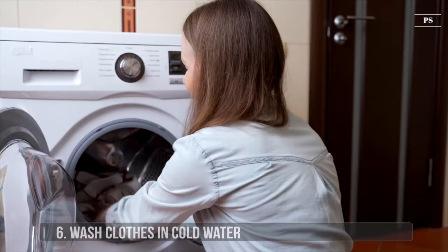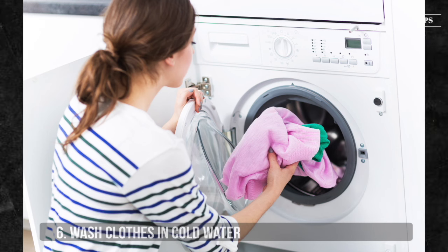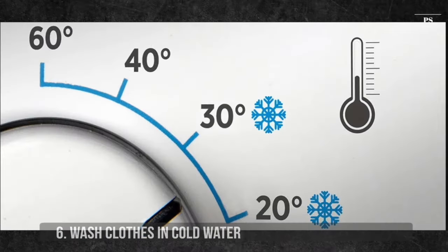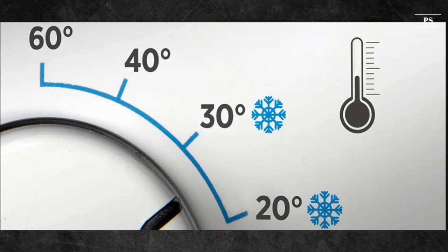6. Wash Clothes in Cold Water. Wash your clothes in warm water only when it's really necessary. This is an easy way to save energy, as you don't need to wash clothes with warm water every time. Maximum temperatures are not required. Washing at 30 degrees Celsius is often as efficient as washing at 40 degrees Celsius.